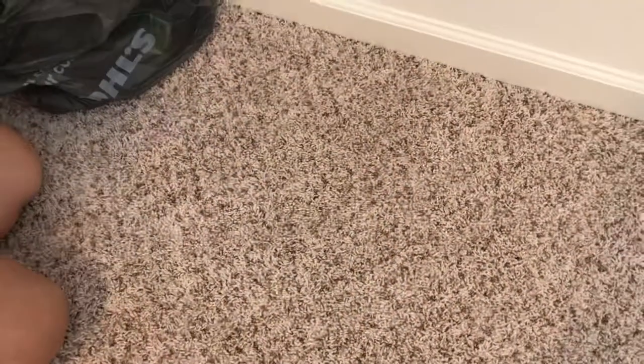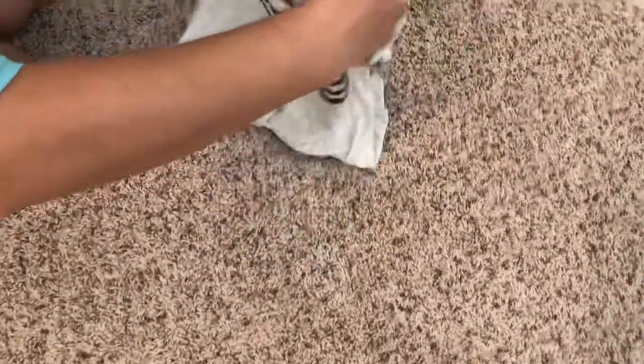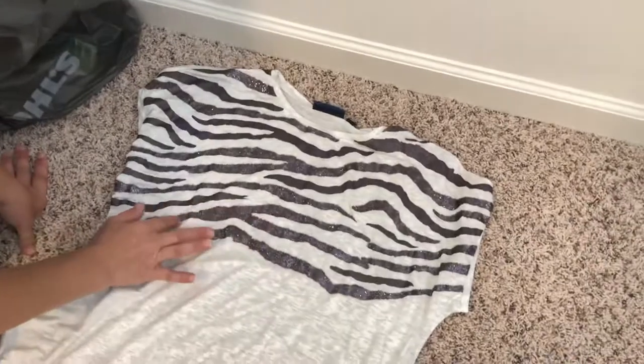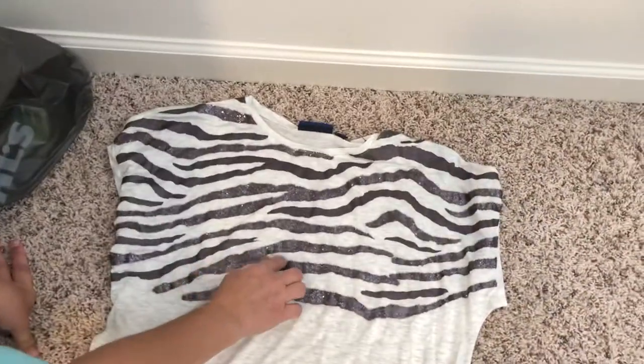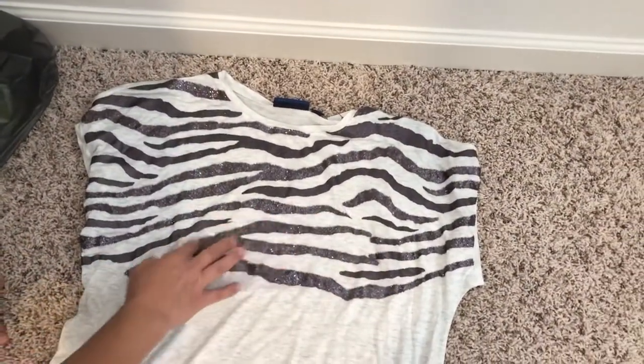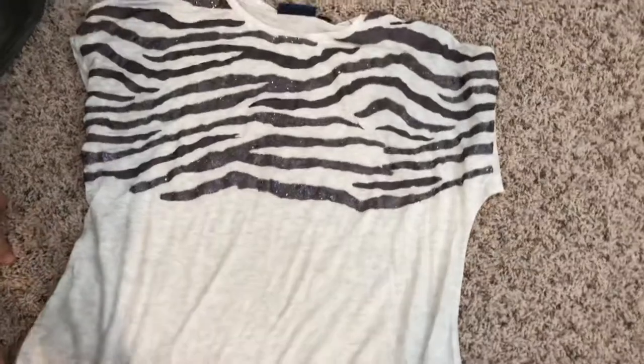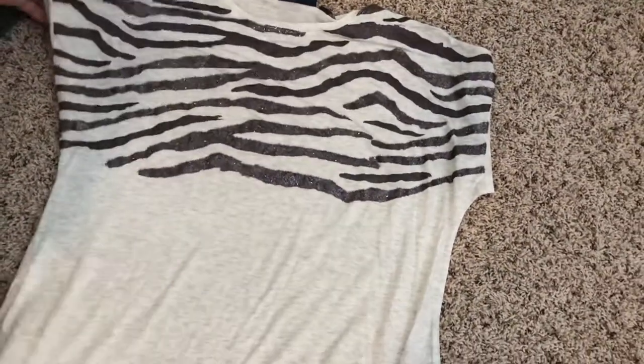Then I picked up this really fun sparkly top — it's kind of like a zebra print but it almost makes me think of Christmas tinsel when you look at it. It's a zebra print on top and then a nice oatmeal, beige color on the bottom.